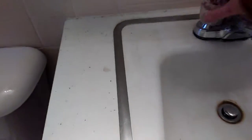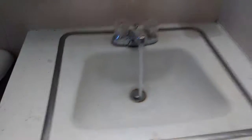Going into the bathroom. When we turn the faucet, there's noise coming from the pipes. The toilet flushes fine.